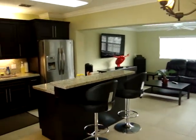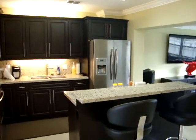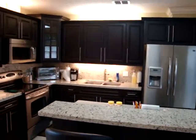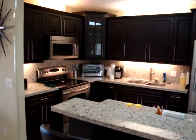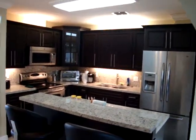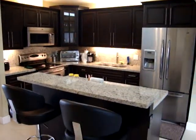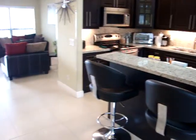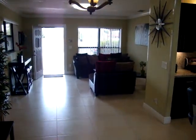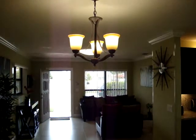Take a look at the kitchen — granite counters, stainless steel appliances, wooden cabinets. Everything is in beautiful condition. Notice the lighting above the kitchen cabinets and under the cabinets as well.